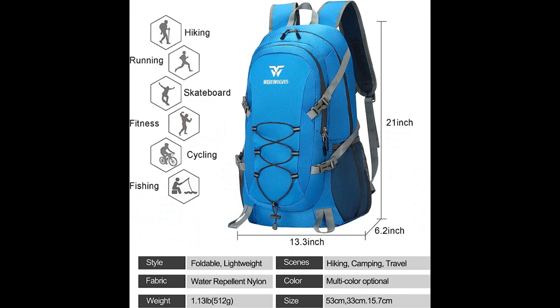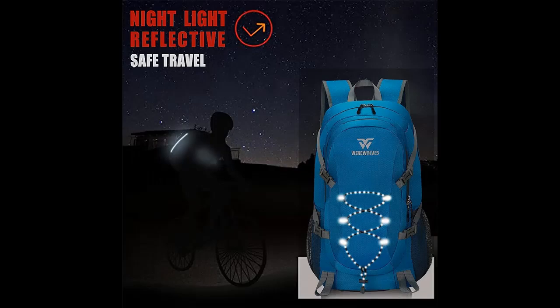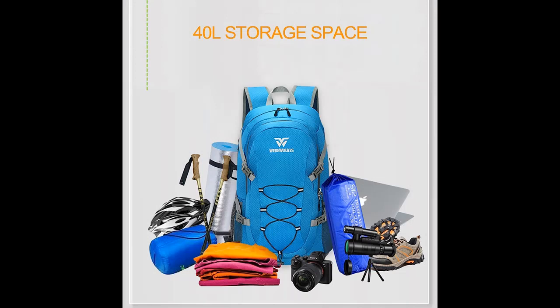Well-thought-out design: our daypack features a main zipper compartment, one front pocket, an elastic strap, a wet pocket, and two side pockets, along with hanging pockets inside to keep your belongings organized and separated. The heavy-duty SBS two-way metal zipper ensures long-lasting durability, while the zippered lid keeps water out. The chest strap with a whistle buckle adds practicality, and the reflective strips on the surface enhance visibility during your travels.